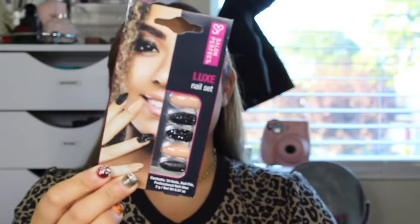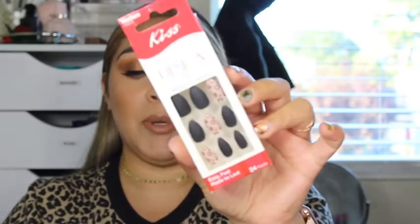The next things I picked up are some nail sets. One is from Salon Perfect — it's the Luxe Nail Set, and they are an almond-shaped nail with nude and black studs, which is very pretty. Then the next ones are from Kiss — again almond-shaped, black with leopard nude design. I wanted to try them out.